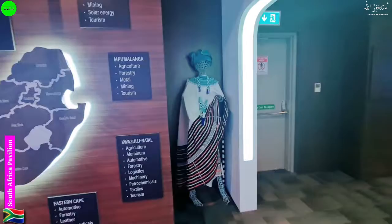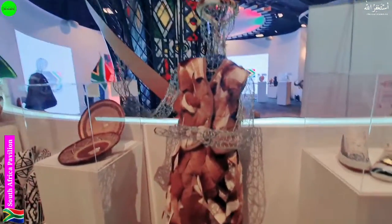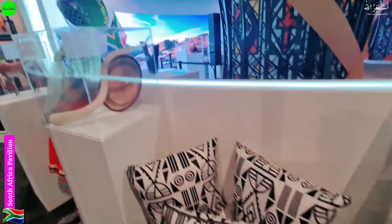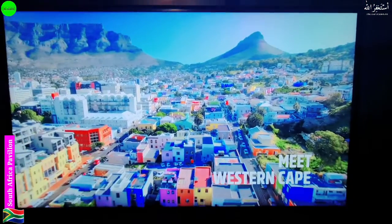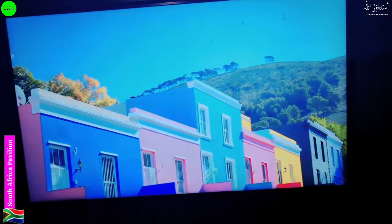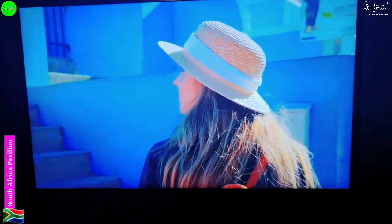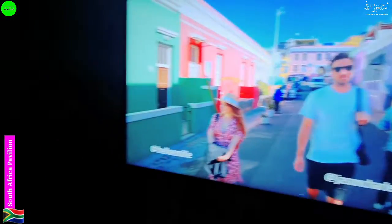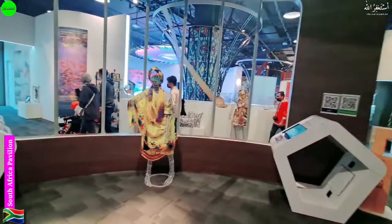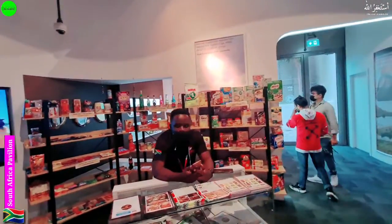They are displaying the type of dresses they normally use here, and let's move to the other side. Some special things and the city view displayed here look very beautiful and greenish. On a screen video they are showing more about South Africa, including more dresses and a sea view of Africa.